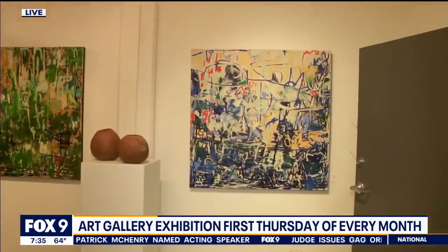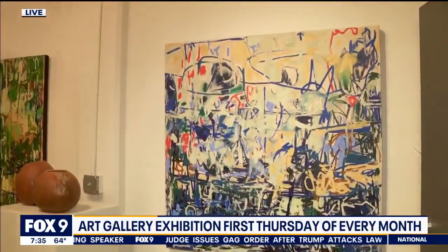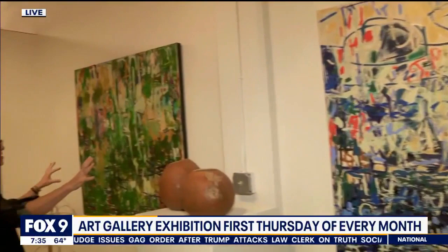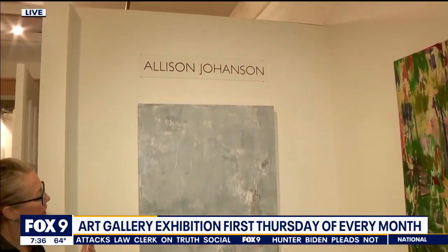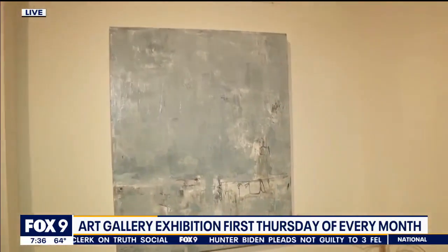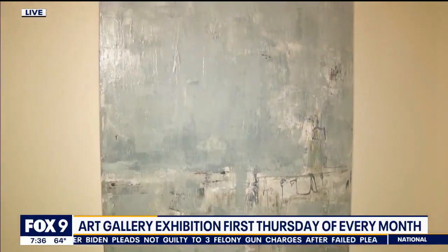Tell us a little bit about the type of painting that you do. I primarily do large-scale abstract textural artworks based in the natural world. In the front room here I experiment with a number of styles — I have a more energetic style that you're seeing in these two pieces, and then this piece here is a little bit more calm.